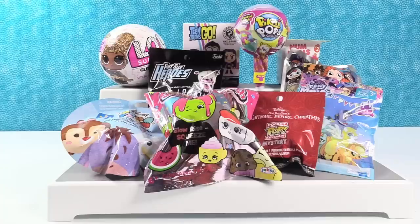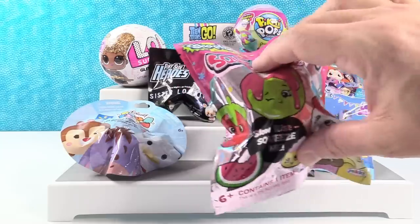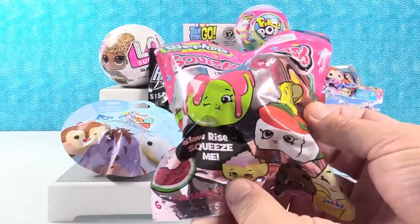Hey guys, it's Shannon. And Paul. And look at all these awesome toys today. I think Paul should pick the first toy. Pick a good one. The pressure. I'm going to go with the Shopkins Squish Delish.